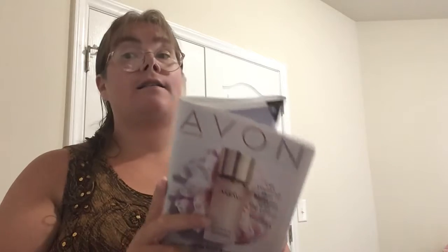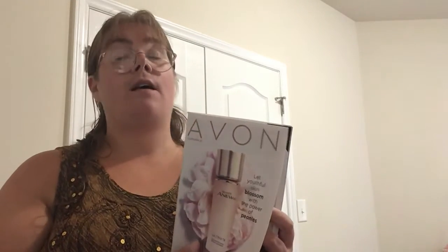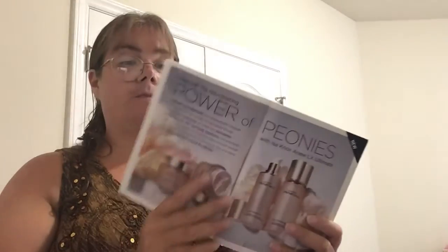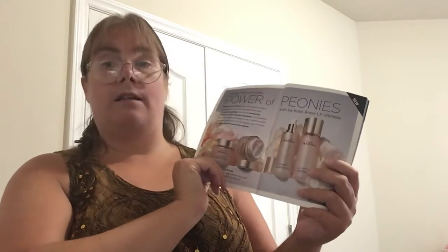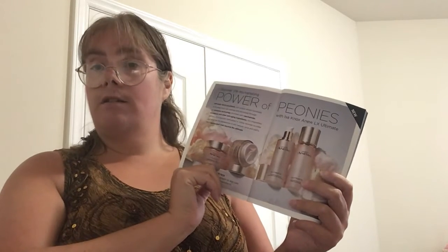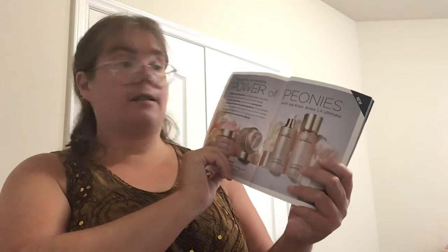The Anu line has added a new collection called Isonox Anu LX Ultimate. This collection is made up of the power of peonies. It will drastically reduce your wrinkles, giving you firmer, toned-looking skin with more texture and clarity.